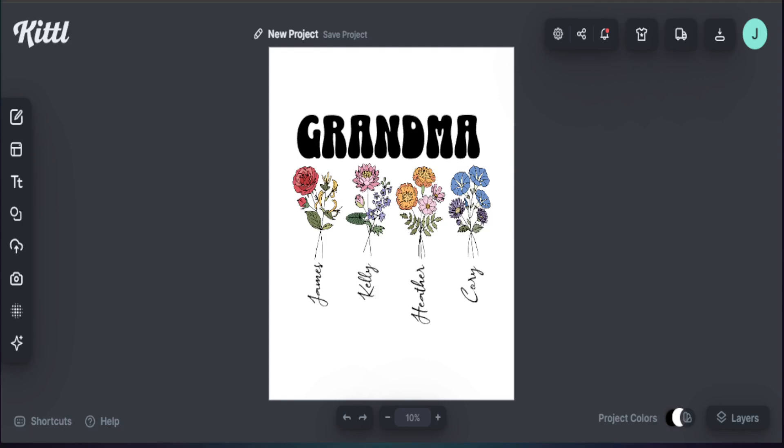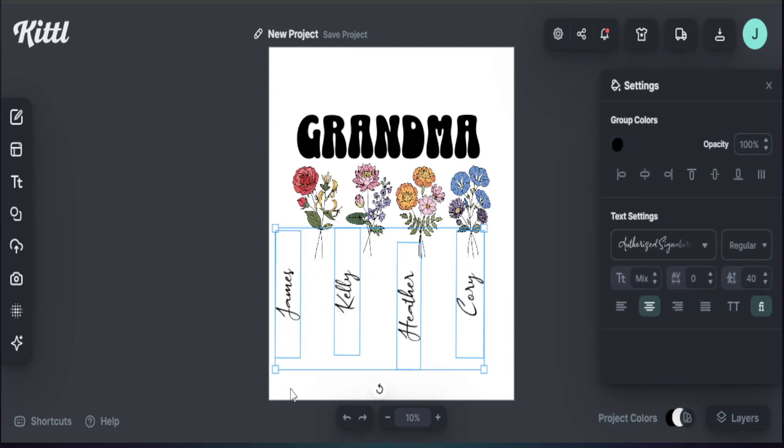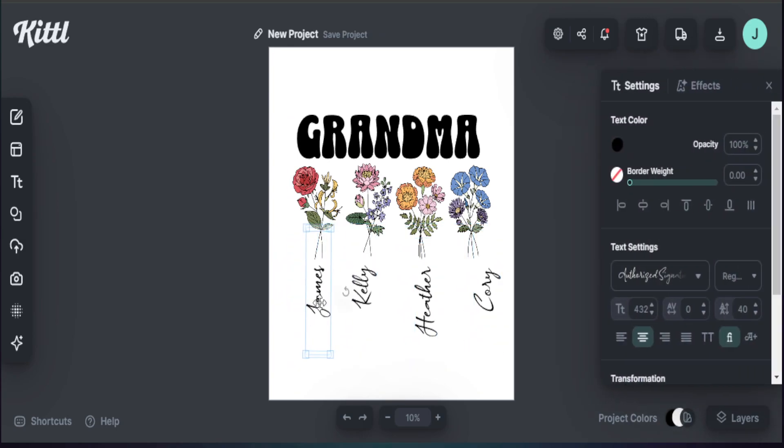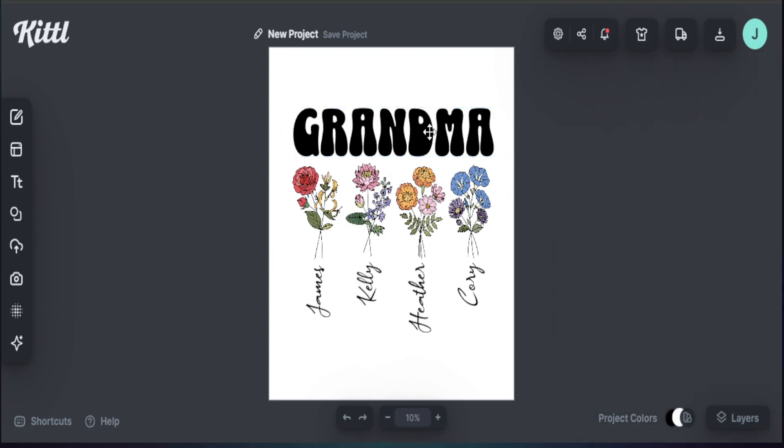All names are now in place. I highlight all the text and make it a bit larger to stand out more on the design. I line everything up according to the elements, add in the 'Grandma' text, and our entire design is looking great with everything in place.